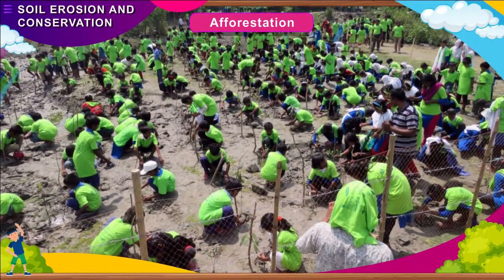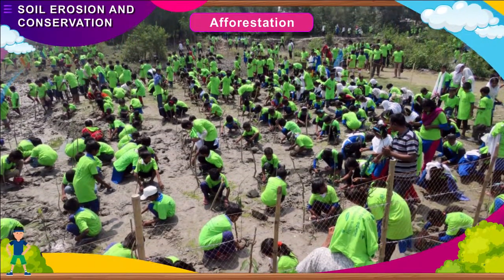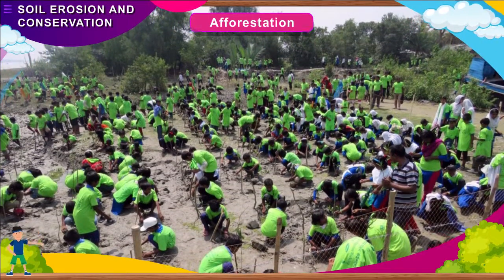Afforestation: The most effective method of soil conservation is planting more trees to hold the soil. The plantation of a large number of trees in an area is called afforestation.